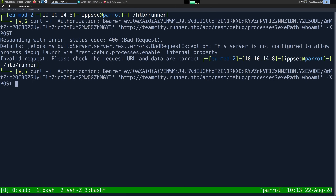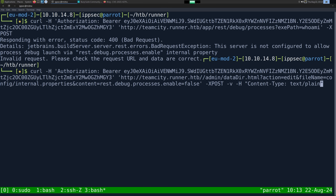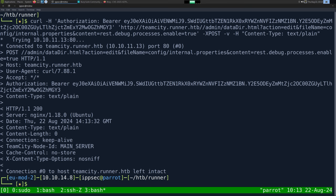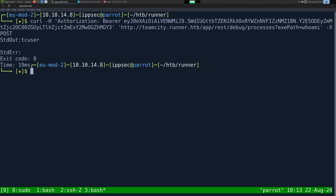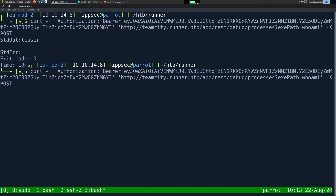This server is not configured to allow process debug via rest debug. So it just took a second for it to restart. So let's set this back to true. It's important to know that TeamCity doesn't really tell you anything when you change the config parameter, which is just weird. So we have the exe path set to whoami.